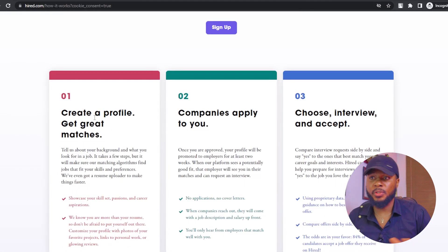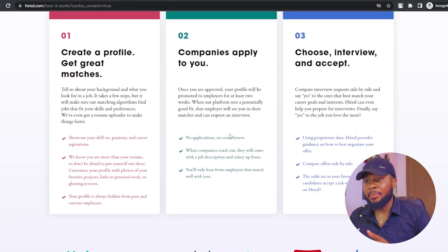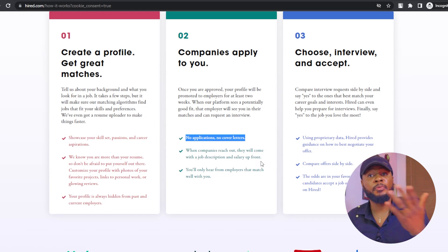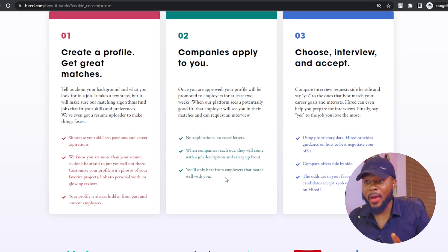Here on Hired.com, all you have to do is to create a profile, get great matches, and then companies will apply to you. You don't need any application or cover letter. When companies reach out to you, they will come with a job description and salary upfront. You only hear from employers that match well with you. This platform matches you with employers and you're going to be contacted by your employers directly.